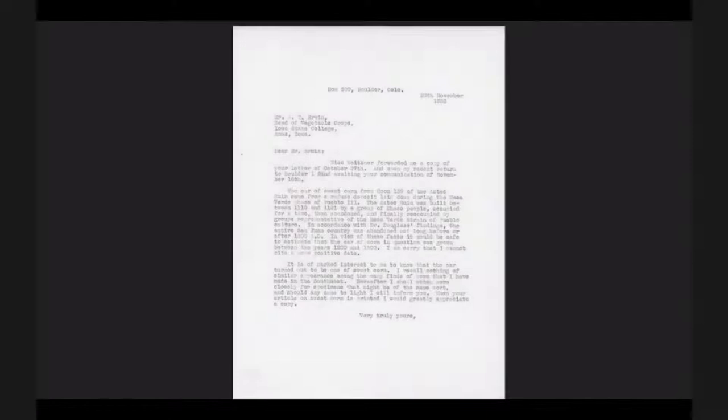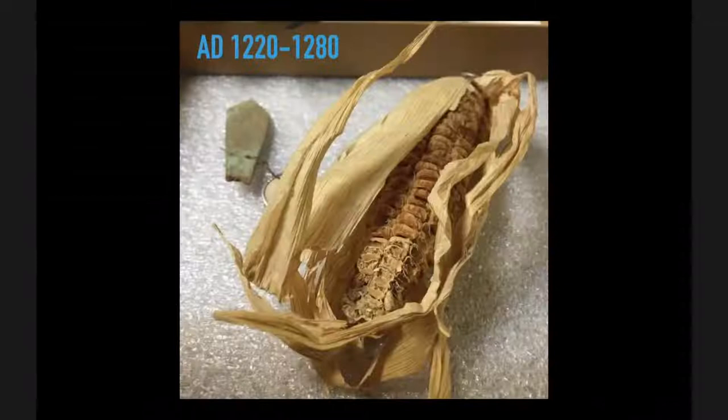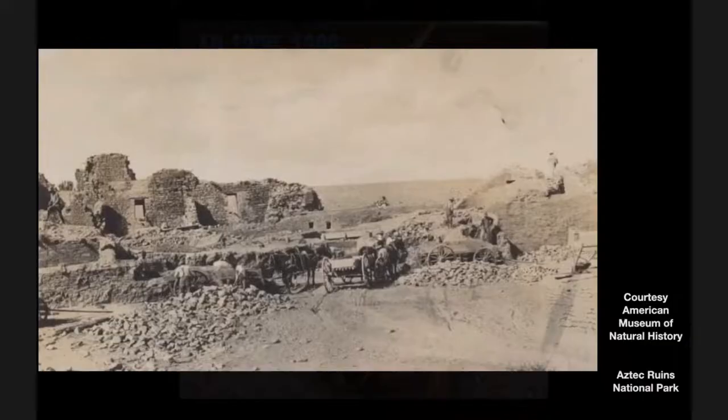There are even letters from 1934, decades after he'd finished digging, where a botanist from Idaho asked, 'Hey Earl, have you ever found any sweet corn in all your digging?' And Earl, who had a 40-year career of digging, said he'd never found anything but field corn, with the exception of one time in room 133 at Aztec. He'd never written about it, never published it, never photographed it — but I went and found it in the American Museum of Natural History. I found it in 2012 and had it radiocarbon dated. That's the oldest sweet corn in the world — all from the archives.